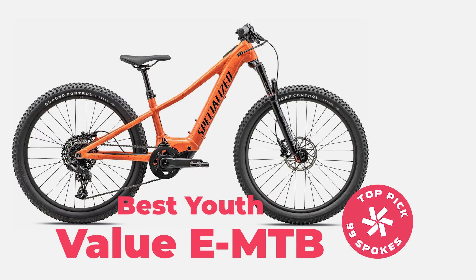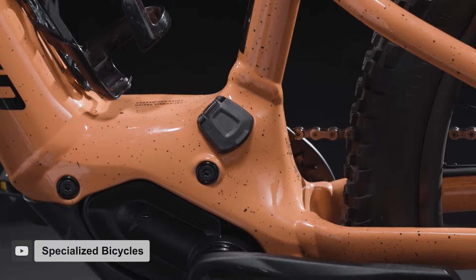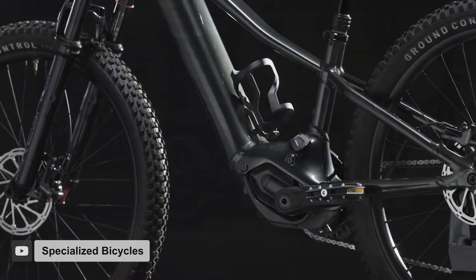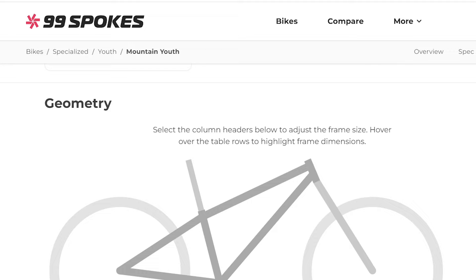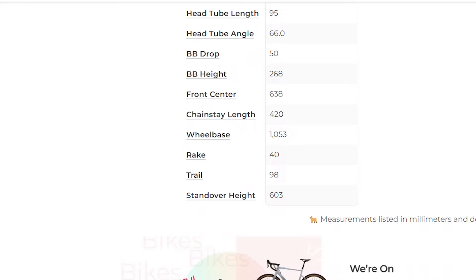The bike features the all new Specialized SL 1.2 motor that puts out 72 newton meters of torque. That motor is attached to a 320 watt hour down tube integrated battery. The Turbo Levo SL Kids is a hardtail and rolls on 24 inch wheels. The 100 millimeter RockShox Reba fork puts it at a very respectable 66 degree head tube angle. It's great to see that Specialized has kept a pretty progressive geometry on this kid's bike. That fork is coil sprung though, which will mean you won't be able to fine tune it to your child's weight as they grow or their riding style changes.